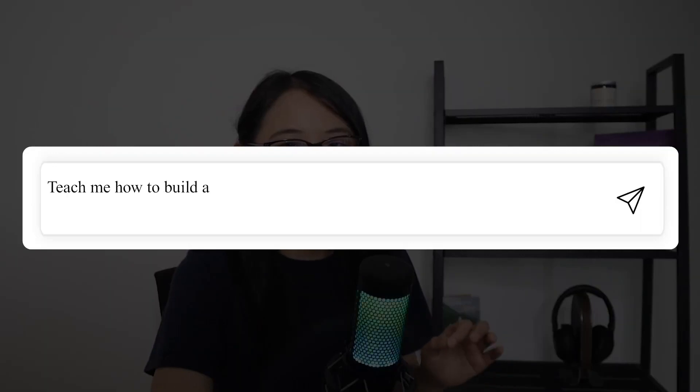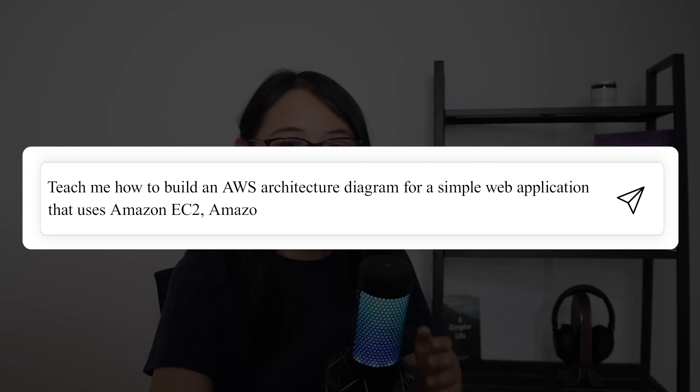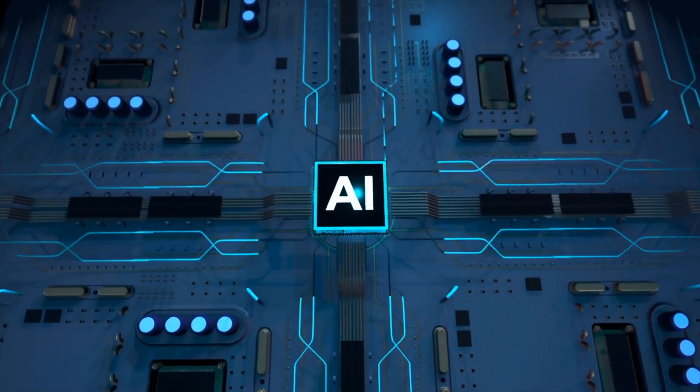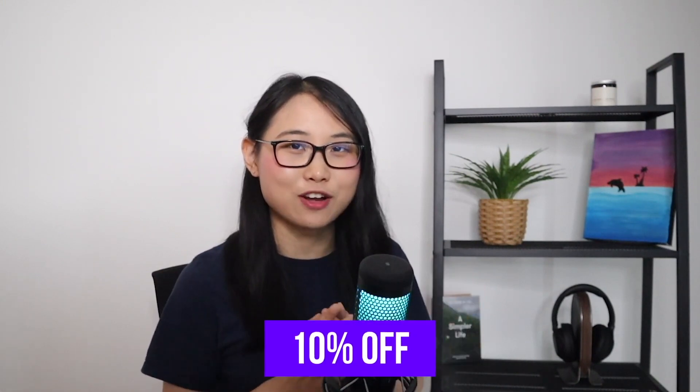Here's an example of a prompt from the book: 'Teach me how to build an AWS architecture for a simple web application that uses Amazon EC2, Amazon RDS, and Amazon S3.' ChatGPT would then provide you with the exact steps you need to build the diagram. AI is getting really powerful, but without the right prompts you might not be able to use it to its fullest potential. If you're interested in checking out the book, I'll leave a link in the description below for 10% off.